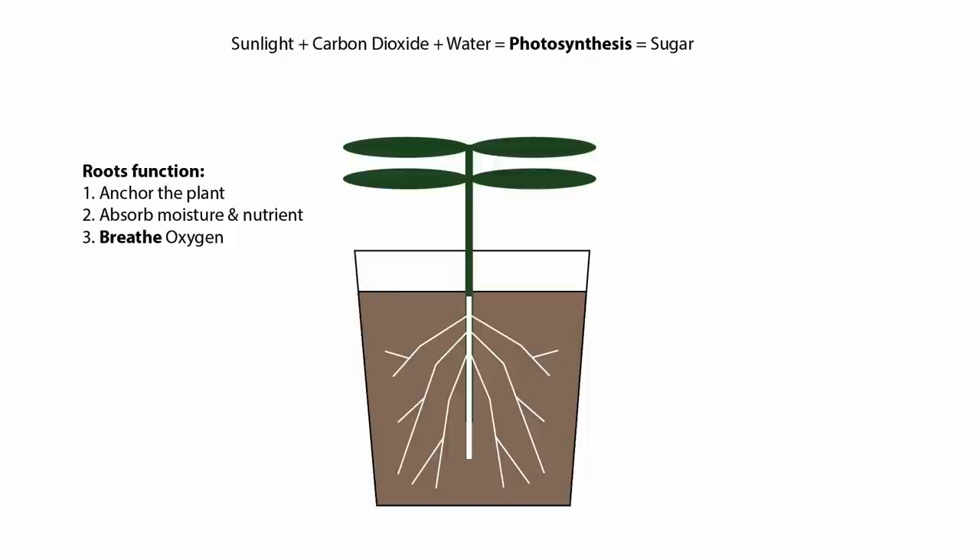The number one function of the root is to anchor the plant — to make sure it stays in place whether against environmental factors or animals. Next, moisture and nutrients are absorbed by the roots, up into the stem and to the leaves. The plant is efficiently taking moisture and nutrient from the soil, which is why it's important for our soil to be able to absorb and release moisture appropriately.